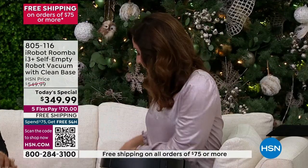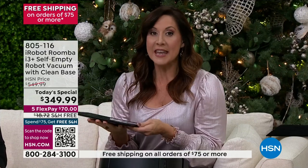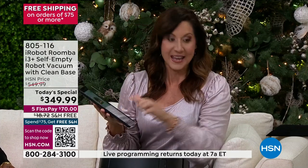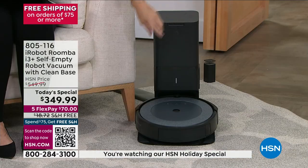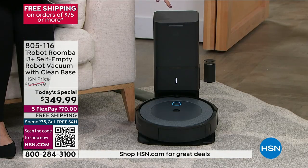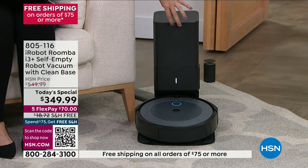Let me show you how it works. I'm going to show you on the app — you don't need the app if you don't want it; when it comes home you can just plug it in and use it. Here's a look at the clean base system. You can see our robot is on there. I'm going to press empty bin.